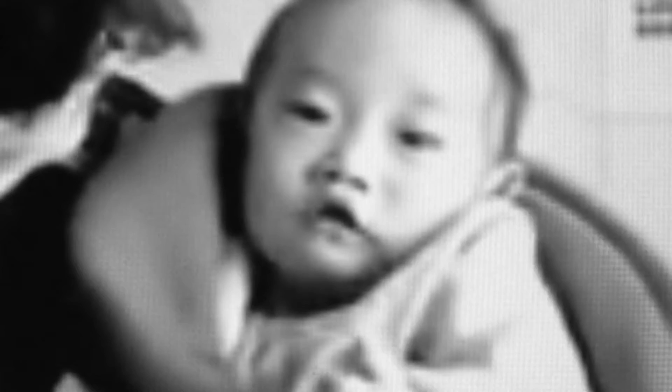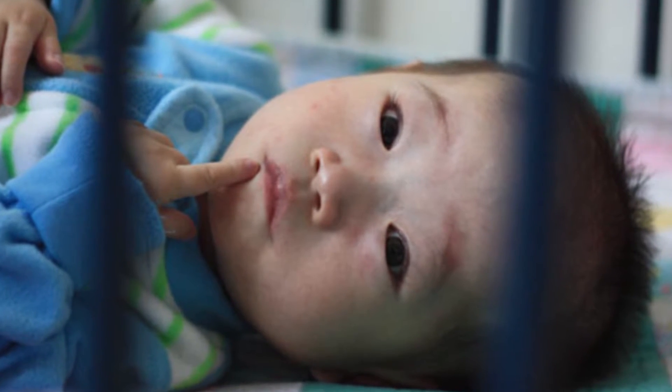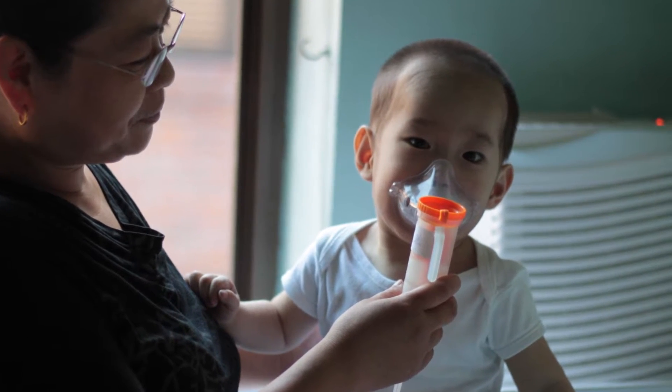He was born with a congenital heart defect. The oxygenation was kind of an issue for him, so outward symptoms were blue lips. He'd run around the house and be short of breath after not really much exercise.